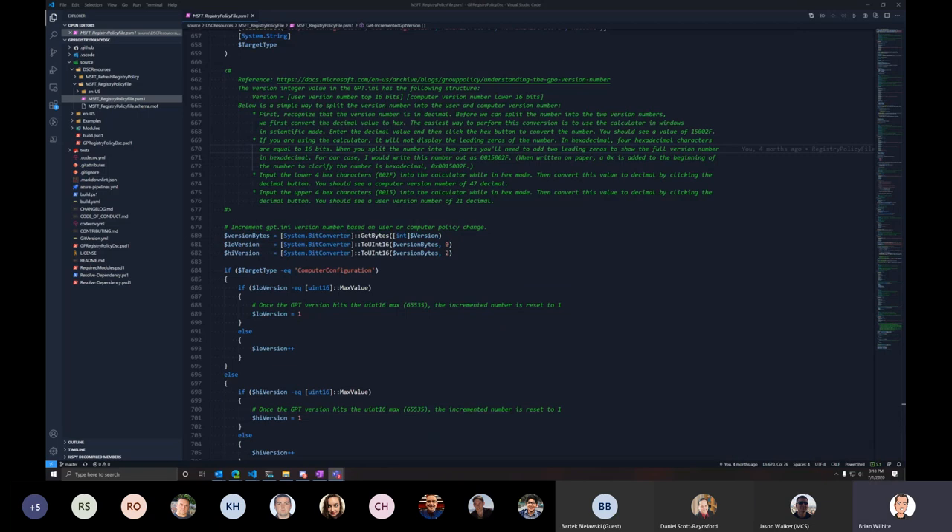That's it from the resource perspective unless folks have questions. Would you confirm — with the first resource, you'd do multiple of those, then add a resource at the end to do the refresh? Exactly. In PowerSTIG, which necessitated this resource, we would have several hundred configuration blocks, and after all those run very quickly, the Refresh Registry Policy resource is run next, which invokes gpupdate.